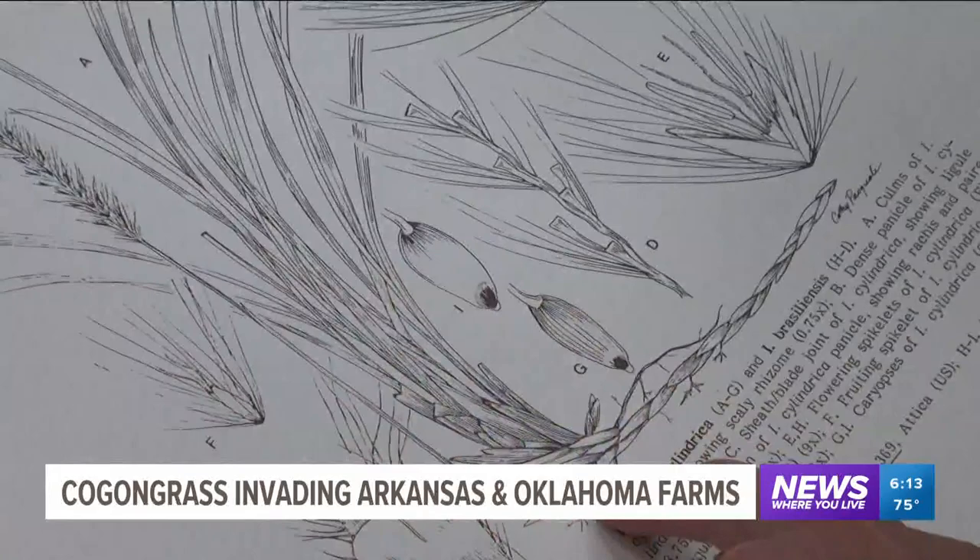Covering news where you live, Bailey Devane, 5 News. Experts say it will take two to three years of treatment to fully rid the kogan grass from West Helena.